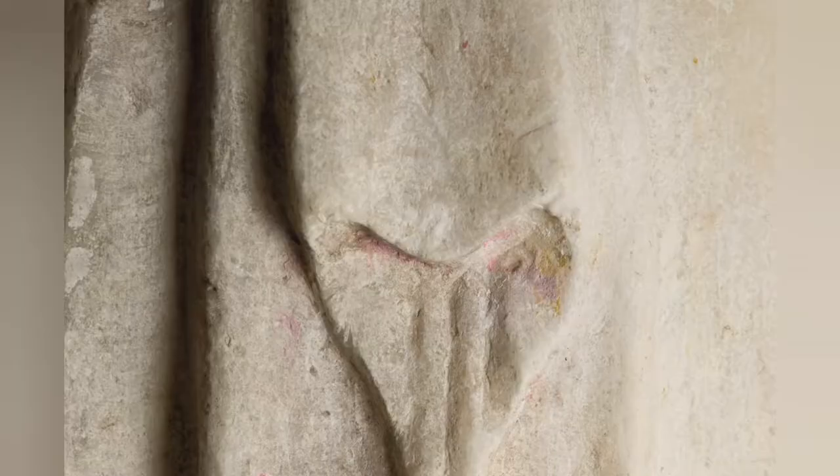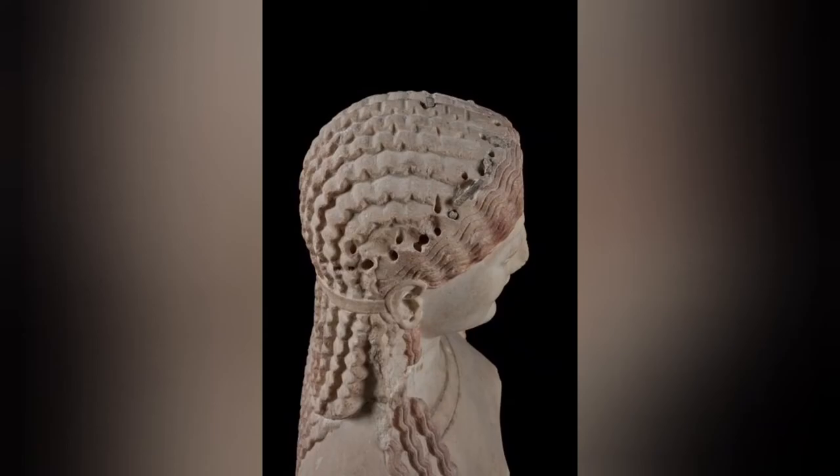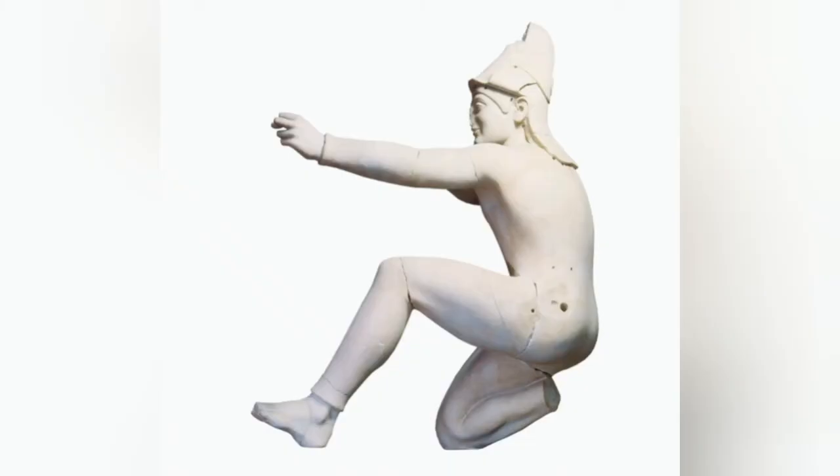Upon closer observation, we can begin to see the color that has remained behind, from the red in the hair of the Peplos Kore, to the dark brown distinguishing the details of eyebrows and eyes upon various koroi and korai. For a while, scholars considered these remnants as outliers, as the naked eye picked up some pigment, but not on every statue.